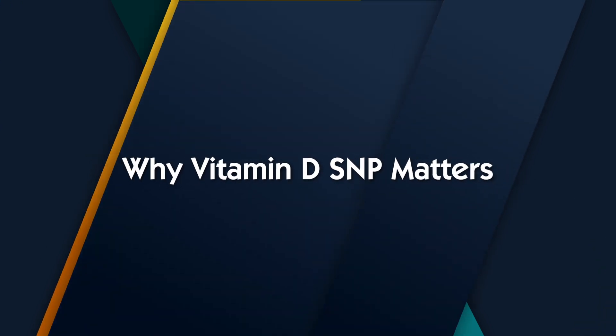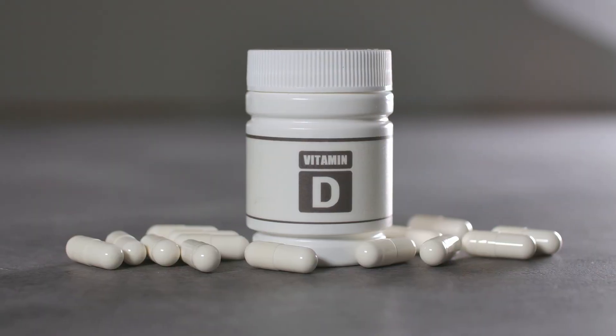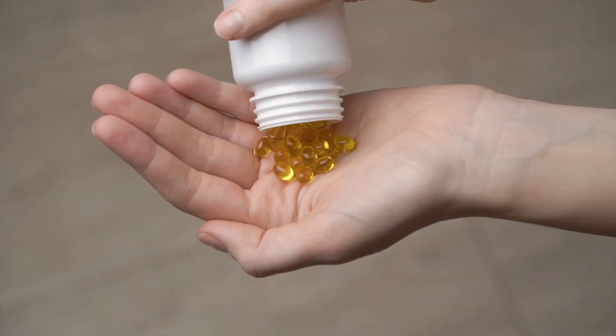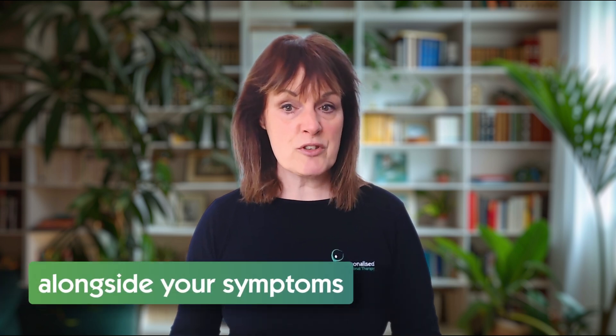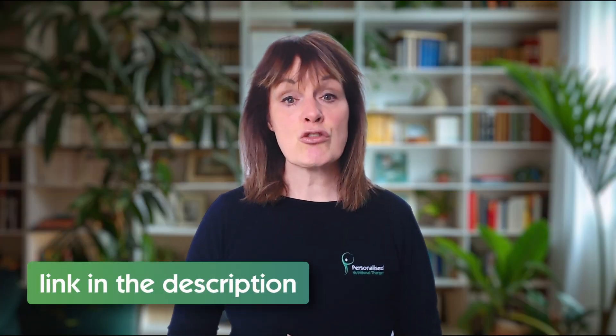So if you have one or more of these SNPs, you may need a higher or more consistent dose of supplementation to reach optimal levels. You might be slower to respond to standard supplementation, or benefit from specific delivery forms like sprays, oil-based capsules, or sublingual drops. You may also need to monitor your blood levels alongside your symptoms, not just go by the numbers. This is where a nutrigenomic test, along with support from a qualified practitioner, can help you personalise your vitamin D approach safely and effectively. I'll pop a link in the description below if you want to know more about nutrigenomic testing.